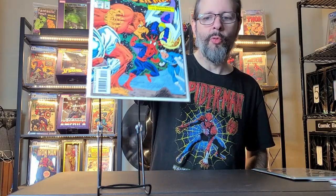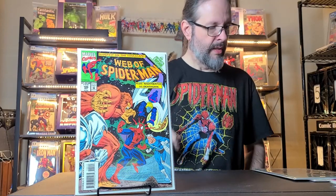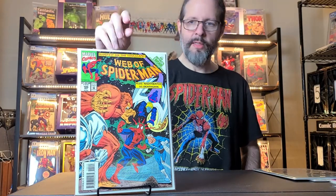Then I got Web of Spider-Man 105, just kind of an Infinity Crusade crossover. I have like number 1 through 104, and I thought well I'll just grab 105. So I got that — it has Alpha Flight in it and a number of other characters.